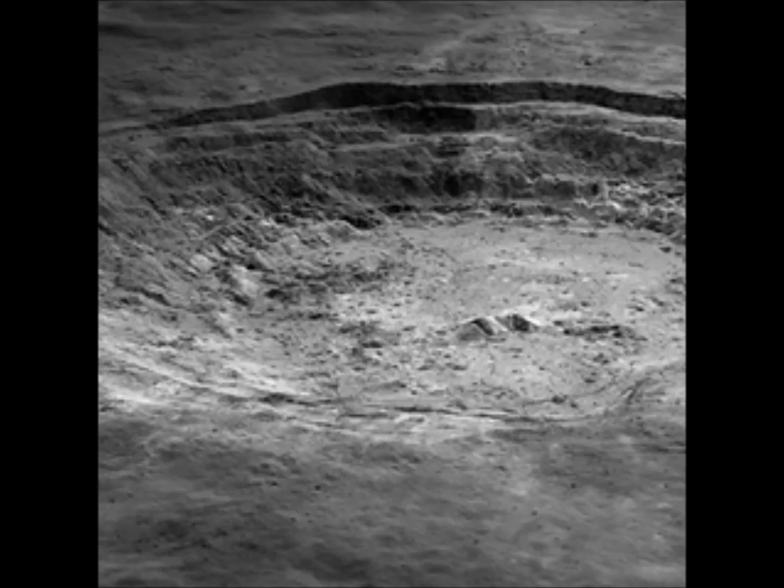On the moon, these minerals exist in a few different forms, including hard rock, dust, gravel and stones covering the surface.